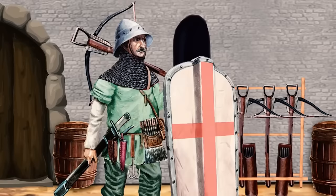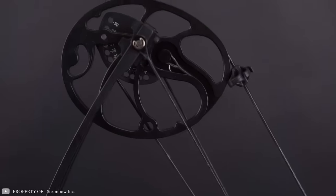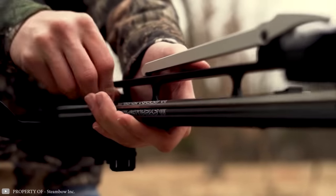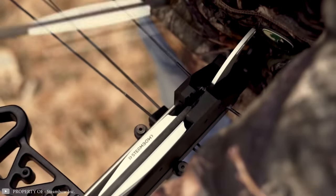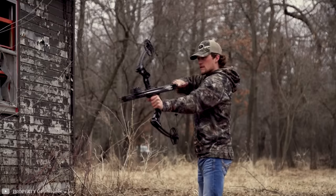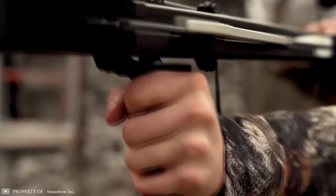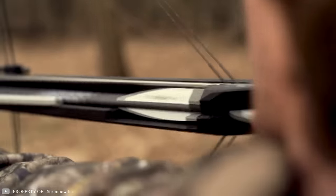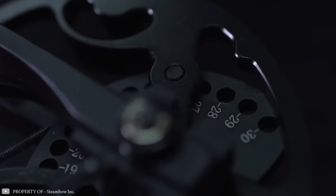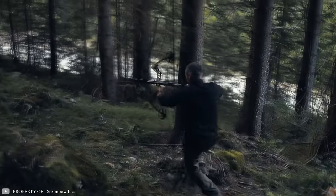The first crossbows appeared around the 4th to 5th century BC, and since then their design has continuously been improved. The result is the creation of the unique Steambow AR6 model. The distinctive feature of this crossbow is its multi-shot capability. It is equipped with an internal magazine that holds six six-inch arrows. The rate of fire depends on the user's skills, dexterity, and strength, but even a beginner can easily shoot all six arrows within 10 seconds. The weapon is manually cocked using a special built-in lever. The adjustable M4-style stock facilitates cocking the trigger compared to previous models and helps stabilize the device during shooting. The Steambow AR6 is made from high-quality polymer, making it lightweight yet extremely durable. This crossbow can be used for training, hunting small game, or even for self-defense purposes.